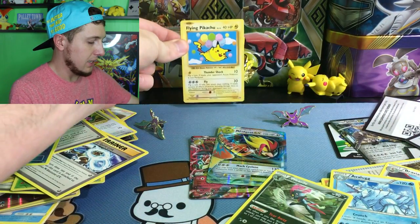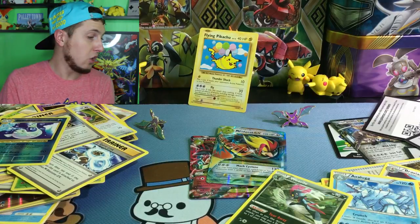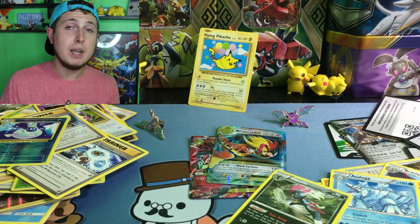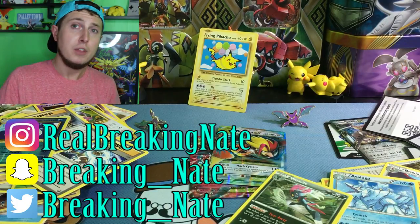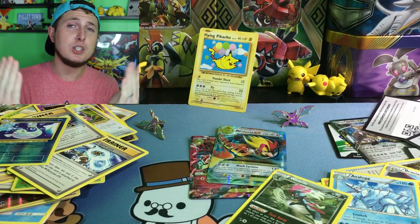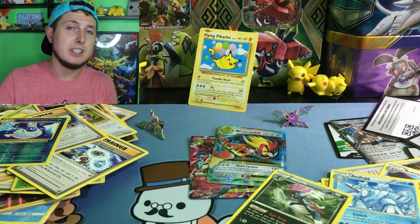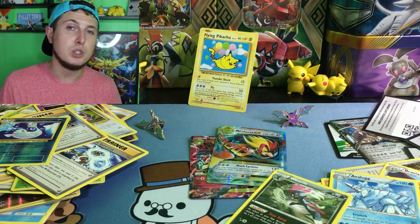If you have bought a Legacy Pin Collection or went to Target to get one, let me know. You can find me on social media — Instagram, Twitter, Facebook, and Snapchat. You guys have been blowing up my Instagram at Real Breaking Nate. If you'd like to write a letter, you're more than welcome to — the P.O. Box fan mail address is in the description of this video at the very bottom, as well as links to all my social media.